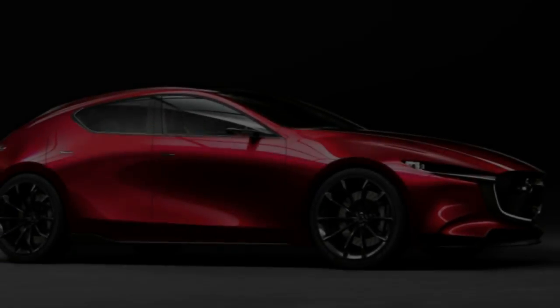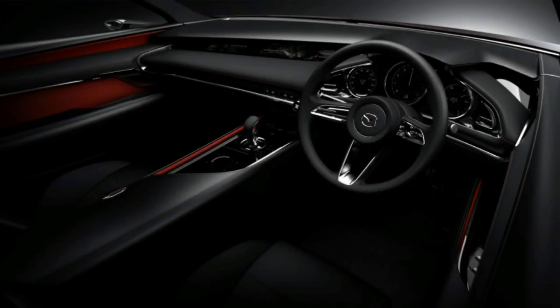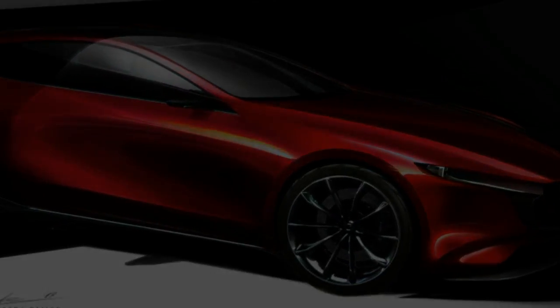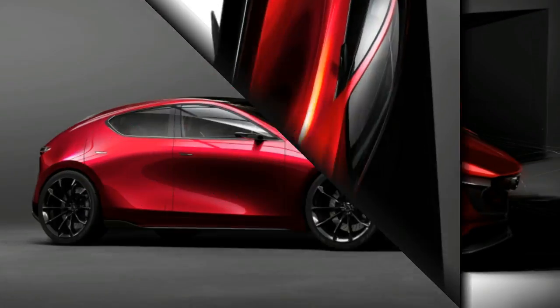The interior follows a similarly simple, straightforward design intended to keep the driver focused on the road and connected with the car. Redesigned seats, Mazda said, are made to support a person's natural spine position.